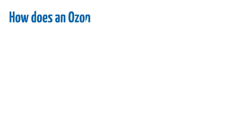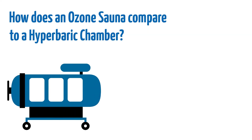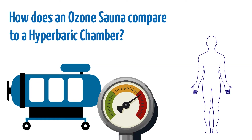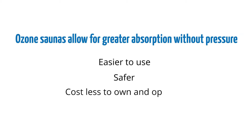How does an ozone sauna compare to a hyperbaric chamber? Because oxygen is not as soluble as ozone, hyperbaric chambers have to put the oxygen under pressure to force it through the skin. Ozone saunas allow for greater absorption without pressure, so they're far easier to use, safer, and cost less to own and operate than a hyperbaric chamber.